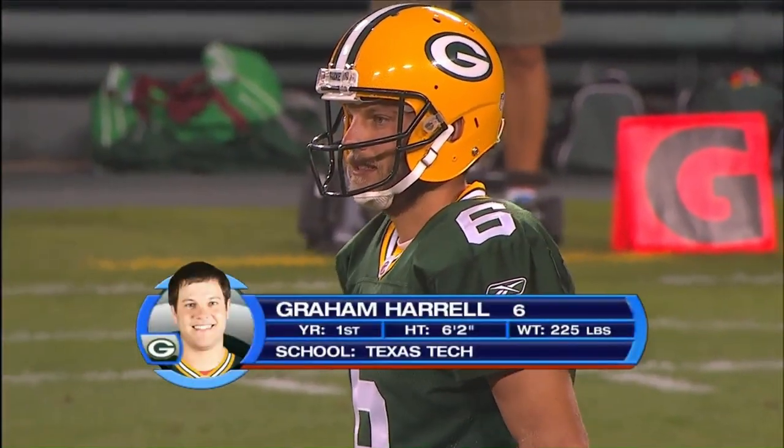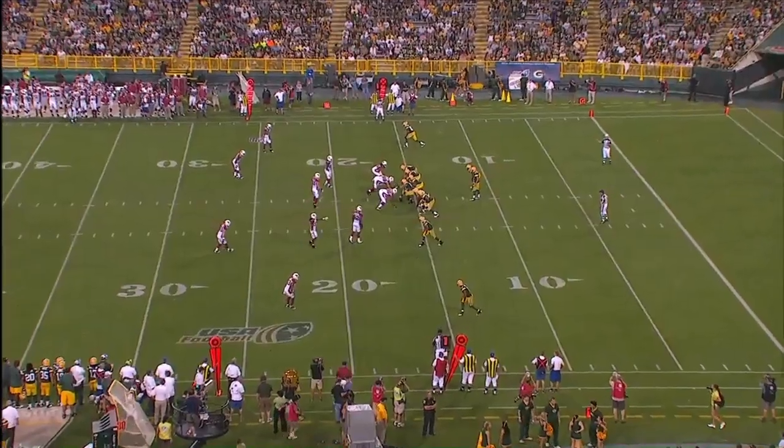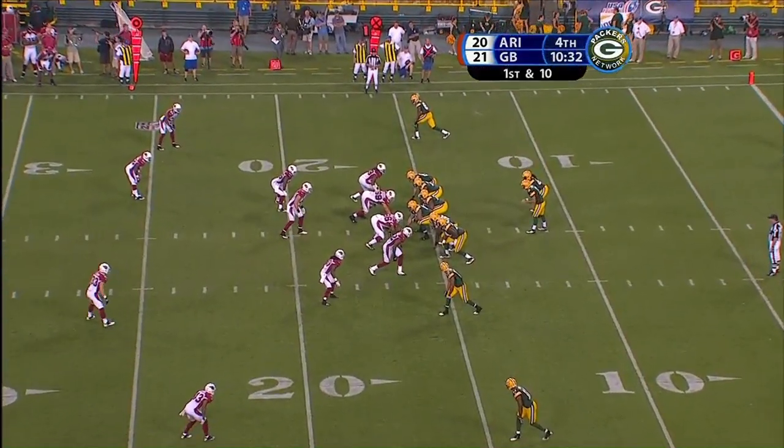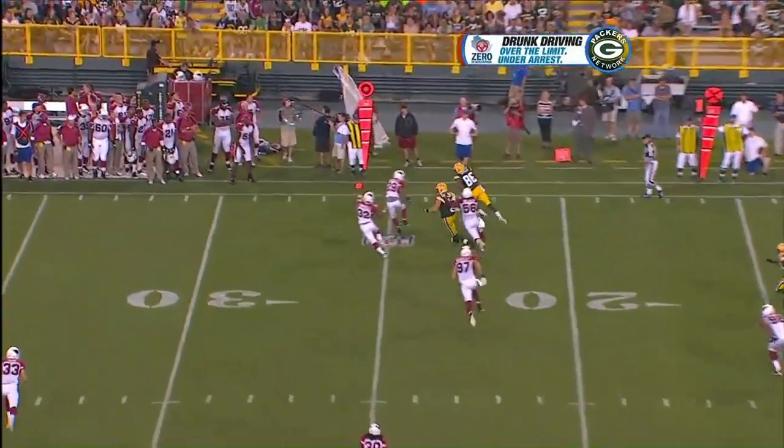What do you think of this kid? I like what he did last week. I thought he did a really nice job. Remember, he's out there with a lot of young players. I thought he showed great poise. Did a good job directing traffic with that 13. Number 16, first and 10.